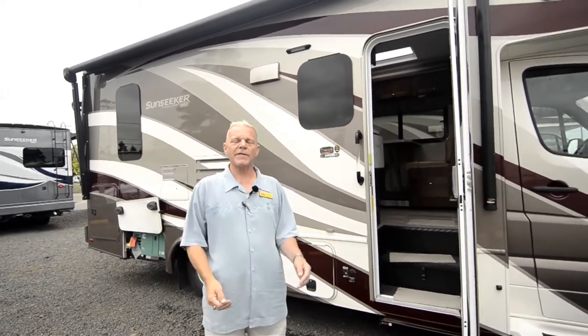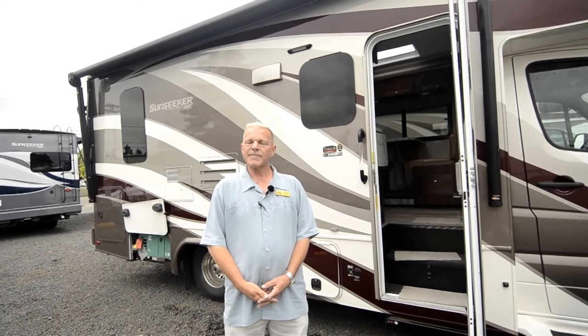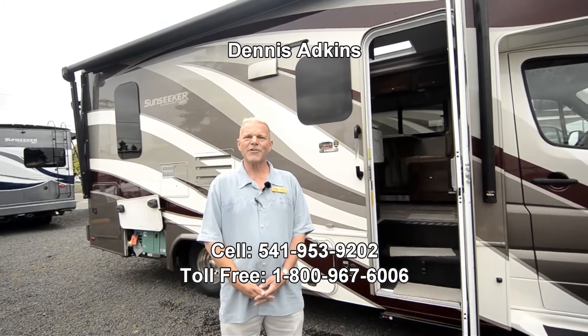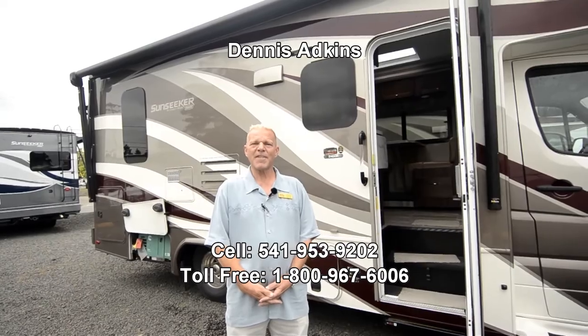This has been a look at the 2018 Sunseeker model 2400R, available here at the RV Corral. I'm Dennis Adkins and I can be reached at 541-953-9202. I'd love to show this to you in person — please come on down and happy camping. Thank you.